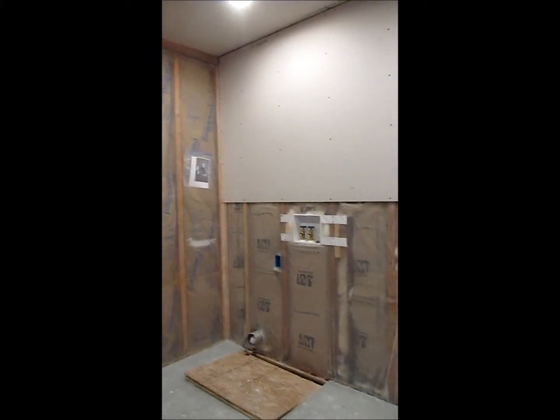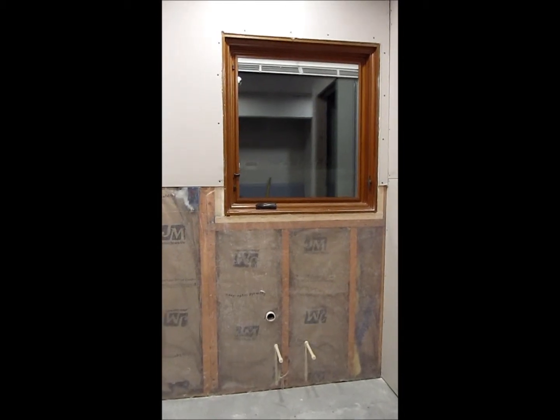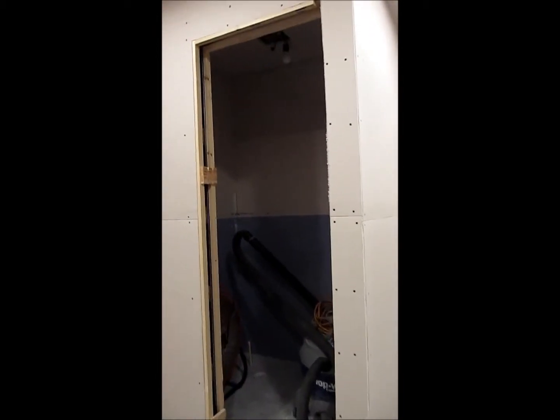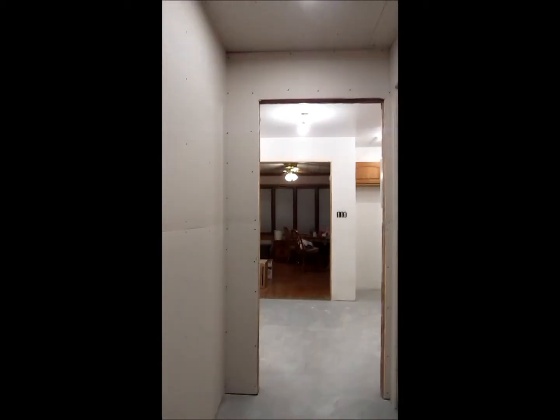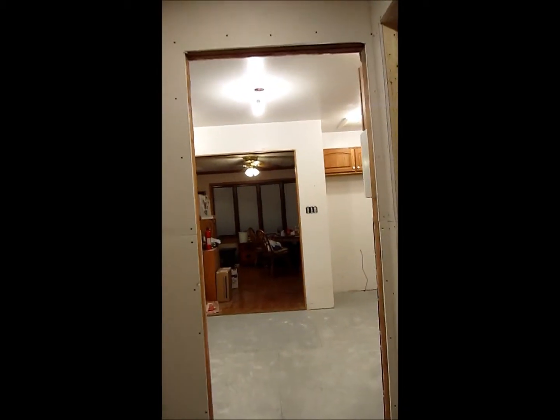Where the washing machine will go. Where the sink will be. And the two-piece washroom. It's pretty tight, but it'll be very nice, I think, when it's done. And then we're back to the door that goes into the kitchen.